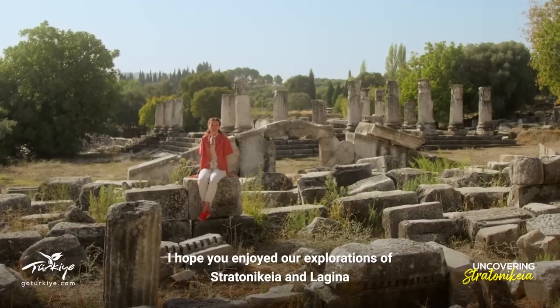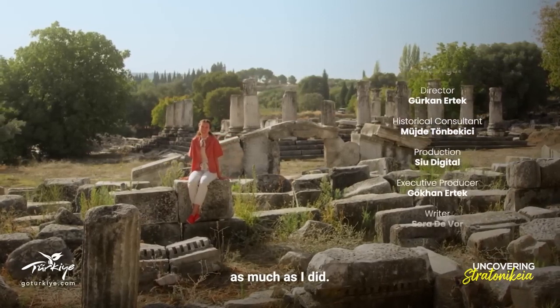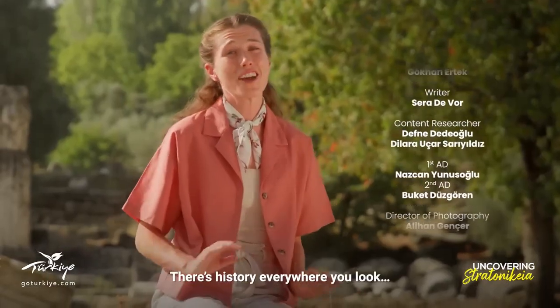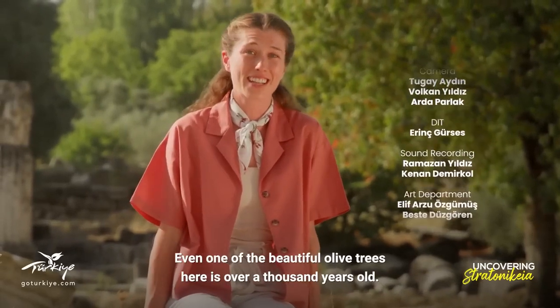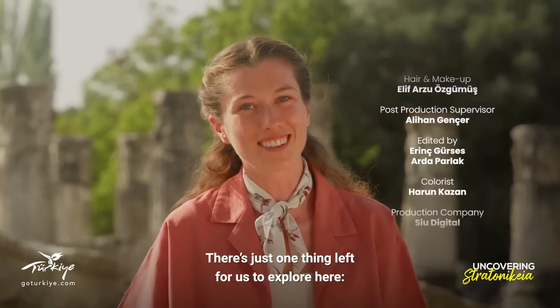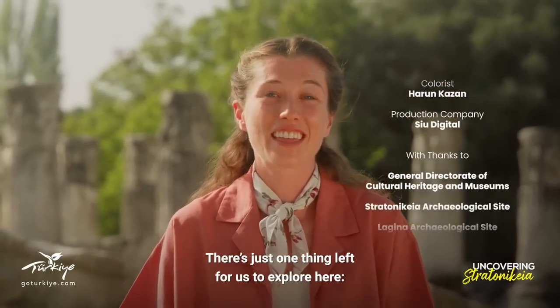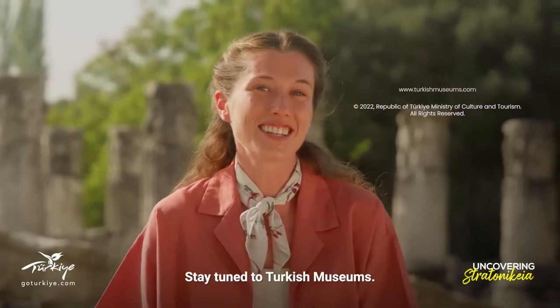I hope you enjoyed our explorations of Stratonikea and Lagina as much as I did. There's history everywhere you look — even one of the beautiful olive trees here is over a thousand years old. There's just one thing left for us to explore: the delicious and ancient flavors of the region. Stay tuned to Turkish Museums.